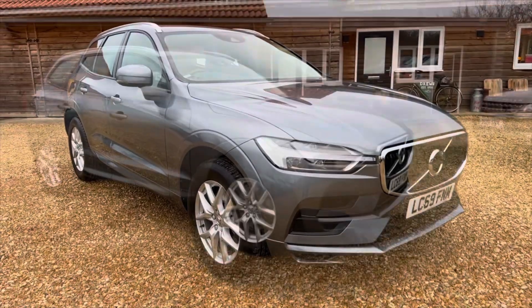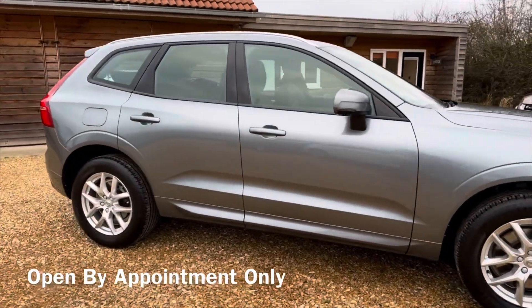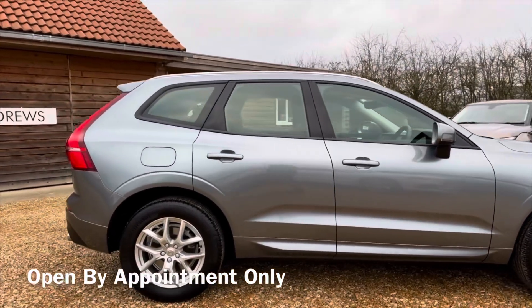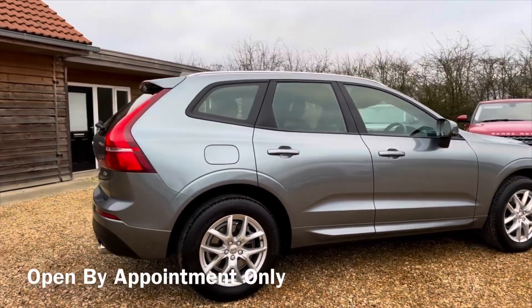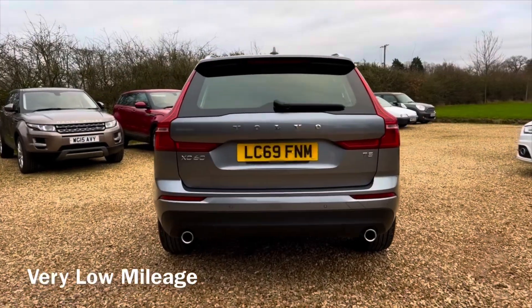Hi, I'm David Drew. Today we're selling this stunning Volvo XC60 Momentum T5 petrol. We have another very nice XC60 in stock, so watch to the end of the video to see that car in the link.